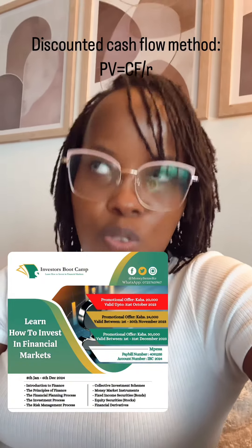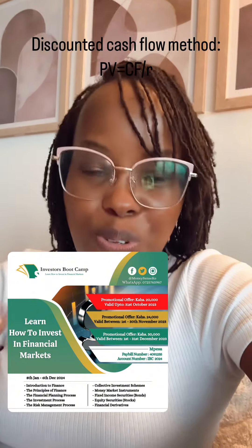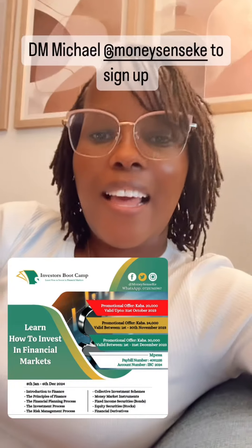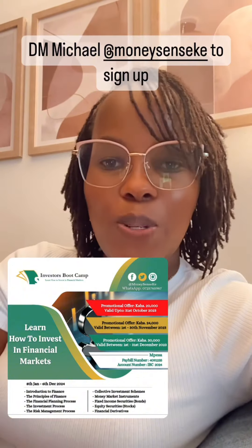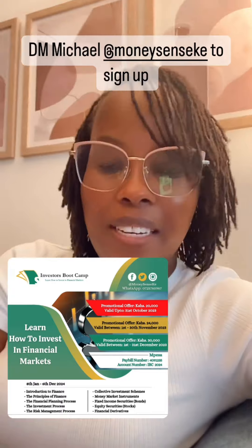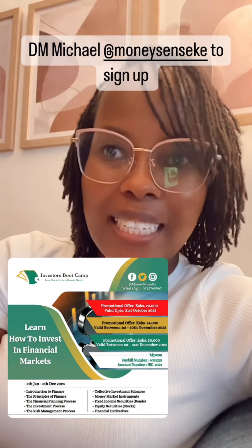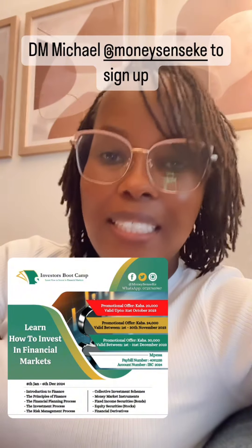Michael is a friend of mine who has a course called the Investor's Bootcamp. This guy has 22 years of experience in business and 16 years investing in the financial markets, which is why you should sign up. Michael will teach you things like the discounted cash flow method and how to apply it in your life using different investment options.